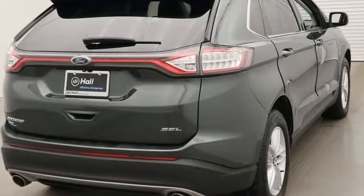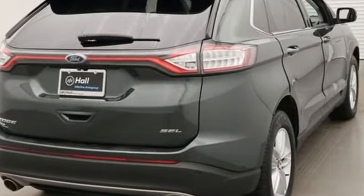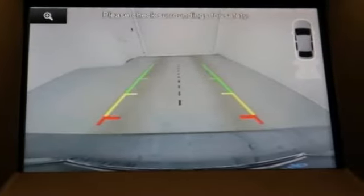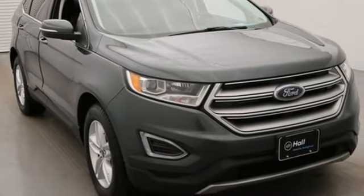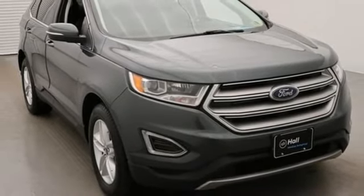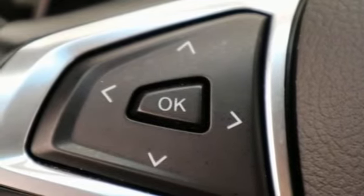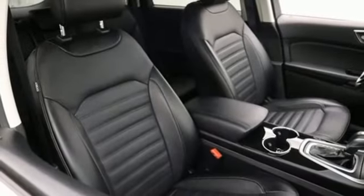Bluetooth wireless audio streaming, power-heated mirrors, dual-zone climate control, rear parking sensors, manual tilting steering column, automatic transmission, active grille shutters, gas pressurized shocks, and intelligent access key.